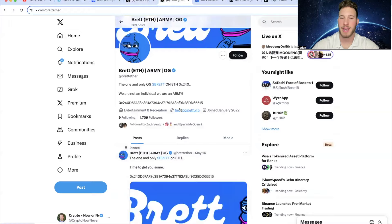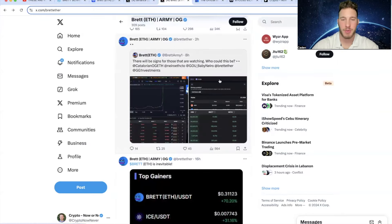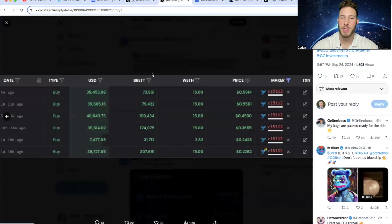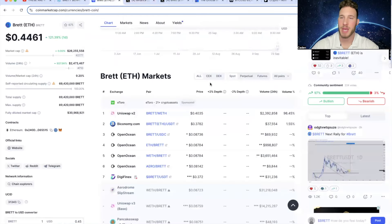If you look at the Bret on ETH X account, there's been a lot of speculation that it could be Binance. Looking at the Bret Army's recent post, there is someone that is heavily accumulating and they are dropping almost $40k per buy — so clearly someone believes in this project. There is another thing I want to talk about regarding a Binance listing, and understand I could be completely wrong — this is just my opinion.